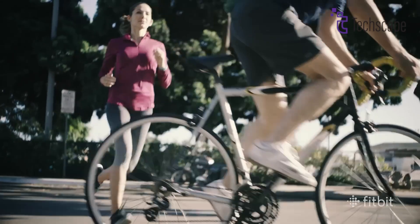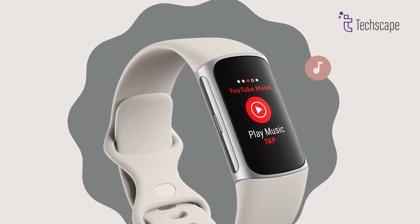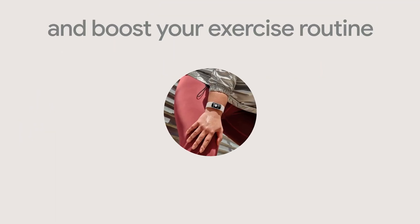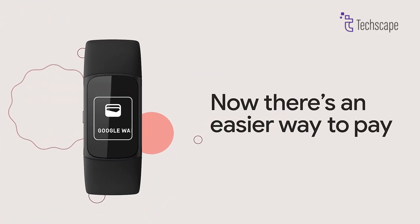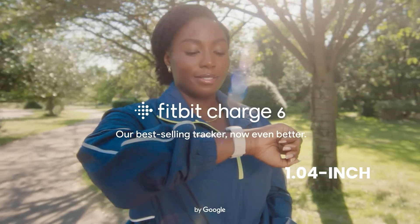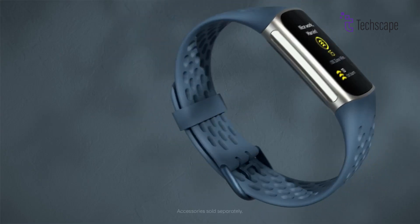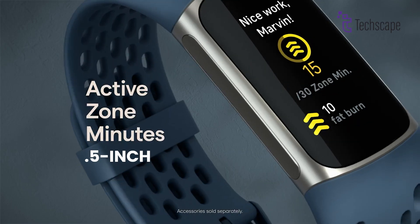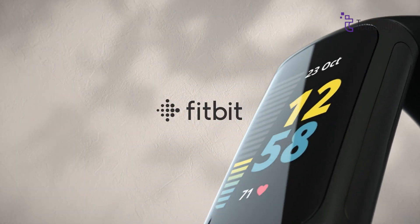The Fitbit Charge 7 is anticipated to bring several enhancements and new features to the table, building upon the foundation laid by its predecessors. One of the most significant rumored upgrades is a larger and higher resolution display. The Charge 6 sports a 1.4-inch diagonal AMOLED screen with a 206x124 pixel resolution. The Charge 7 could potentially boast a 1.5-inch display with a 240x240 pixel resolution, bringing it more in line with competitors like the Amazfit Band 7 and Xiaomi Mi Band 8.